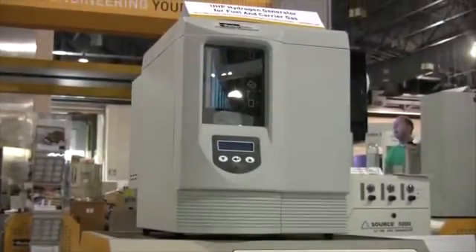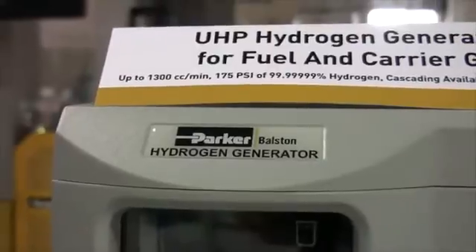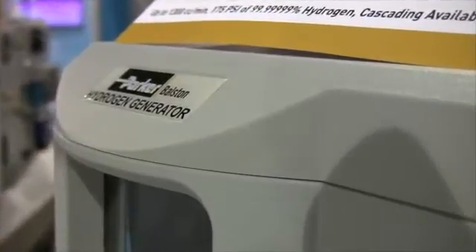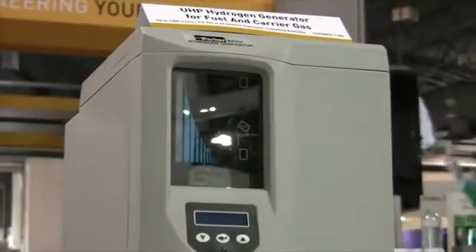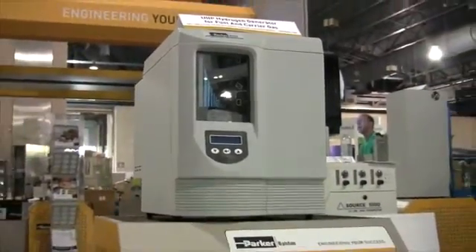With flow rates up to 1,300 cubic centimetres a minute, over 99.999% purity and pressures up to 175 PSI-G, the system is ideally suited for high-speed GC applications and incorporates a breakthrough cascading and load balancing software, which allows up to 10 systems to be combined for larger volume users.